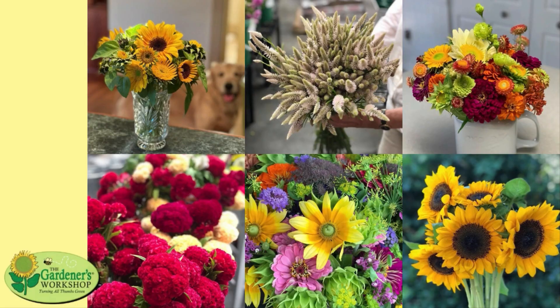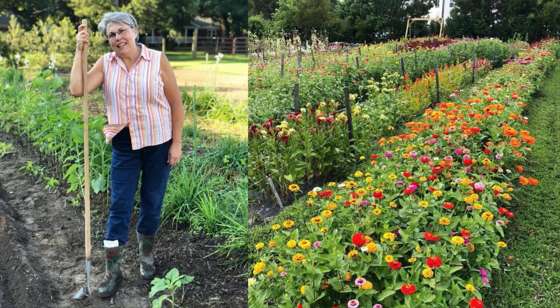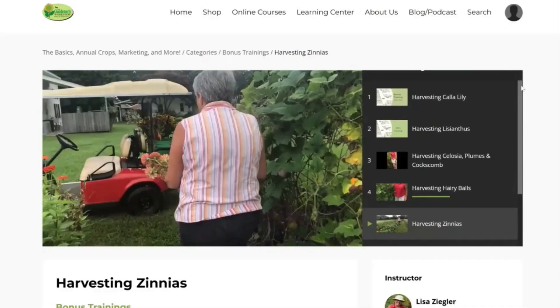Are you wondering can you really make money growing and selling cut flowers? Well friends, stick around for the truth from a flower farmer with over two decades of experience. Whether you dream of being a flower farmer or you just want to grow flowers for your kitchen table, I'm Lisa Mason Ziegler and I grew cut flowers commercially for nearly 25 years. Now as an author and online course instructor, I hope to inspire the next generation of growers. I'm glad you're here.